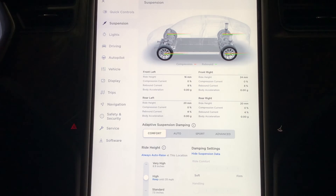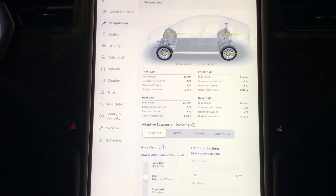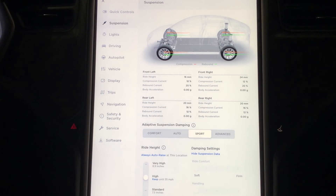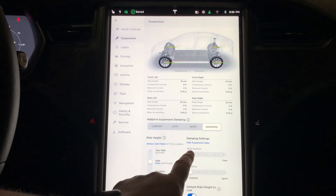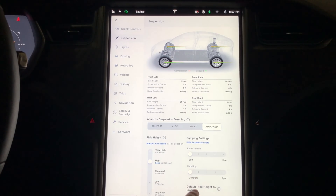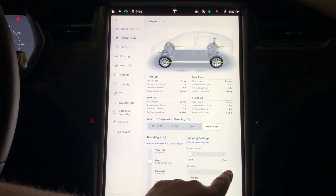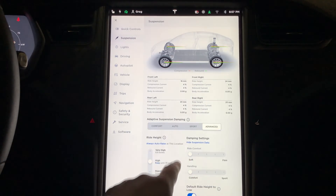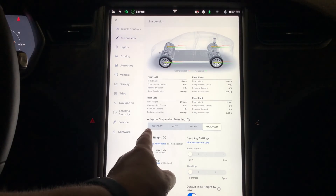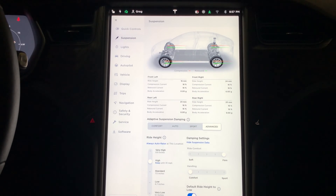You also have the option for comfort mode, where values start out different — the compression starts at zero, giving you a really cushy ride. It still handles quite well but feels much softer than auto or especially sport. Watching the numbers when I select sport, you can see it automatically adjusts the compression and rebound up. Under advanced, you can actually change the ride comfort and handling. The handling setting — I'm not sure exactly what it does; it might tighten up the steering. But changing from soft to firm basically goes to sport settings, so it seems to range from comfort all the way to sport.